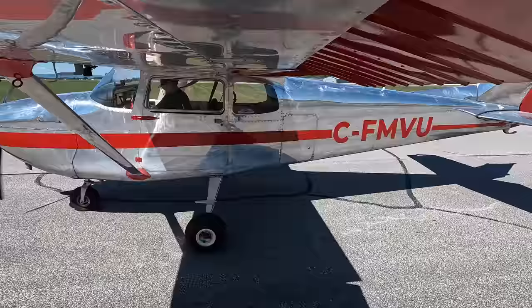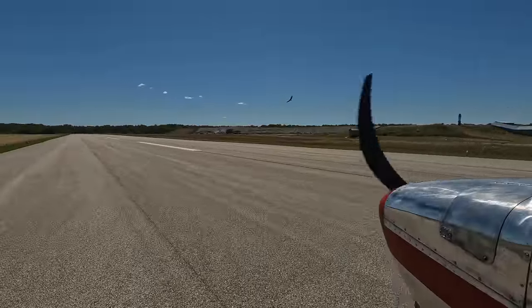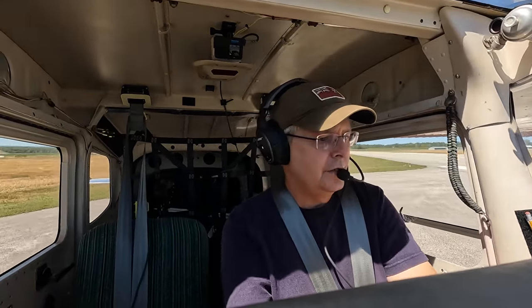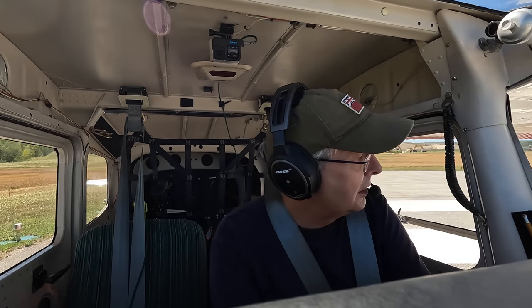Runway 31 looks like the one I want to use. A lot of bird traffic today — summertime, big birds. You don't want birds on the runway when you're taking off. The outside air temperature is 25 degrees Celsius, and our field is about 720 to 740 feet above sea level, but our density altitude today is 1,800 feet. So that changes our takeoff performance, and that's something I'll talk about a little bit while we're flying.